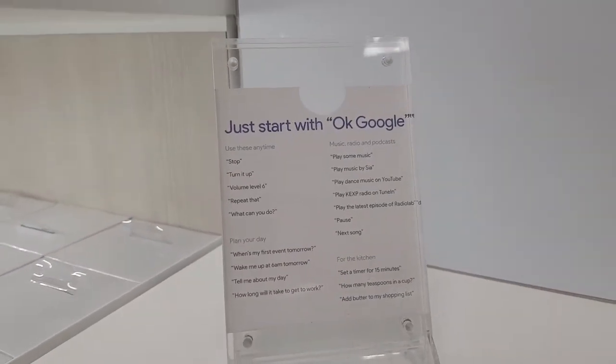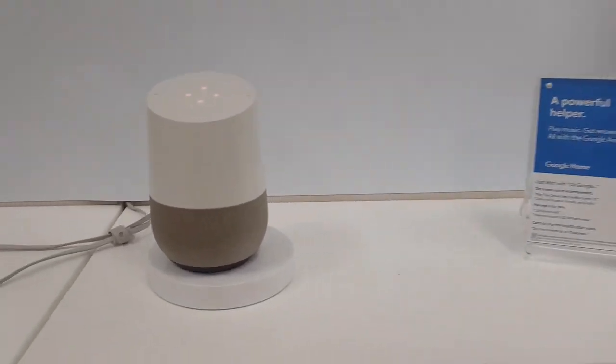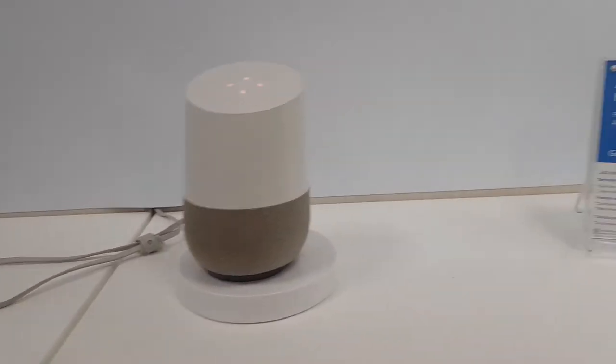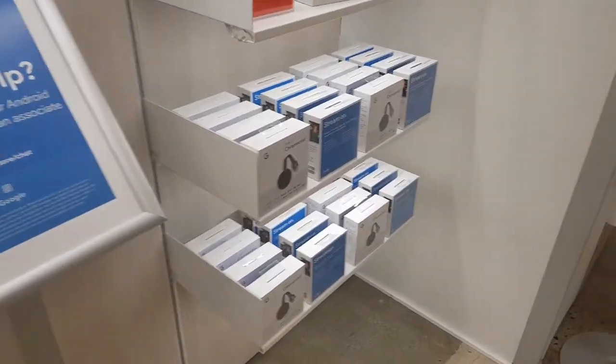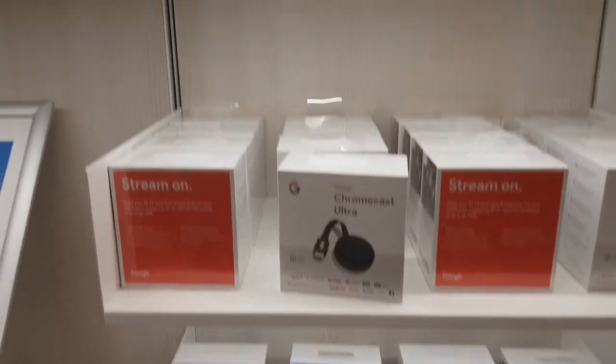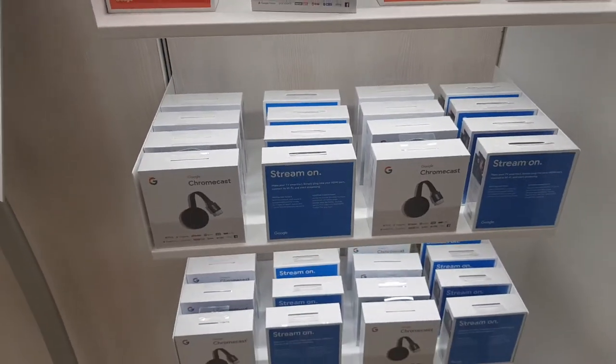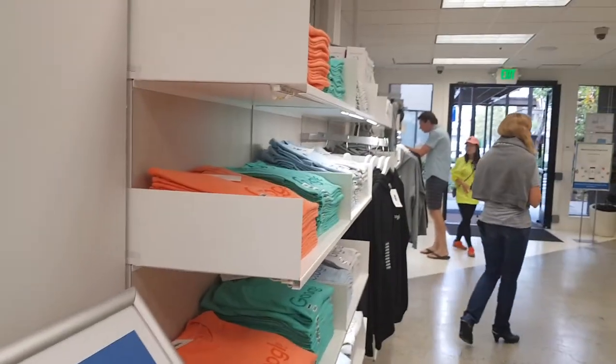Just say 'go home, play music.' Other stuff like wireless charger, Chromecast, and so on from Google Studio, and again t-shirts.